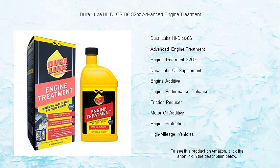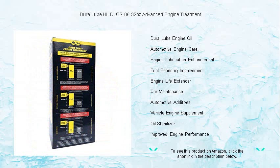It's easy to use and compatible with all types of oil and engines, including gas, diesel, and hybrid models.